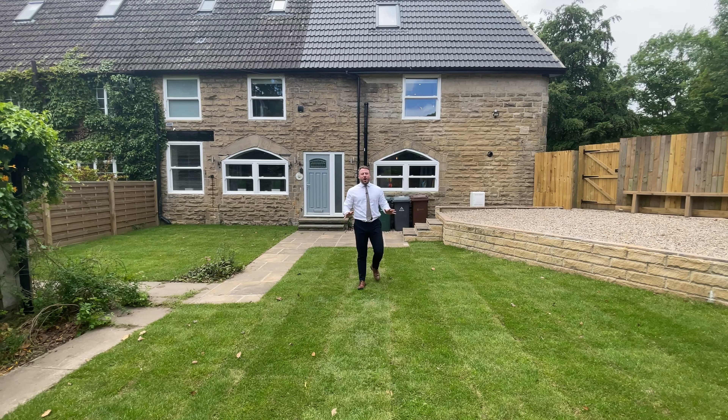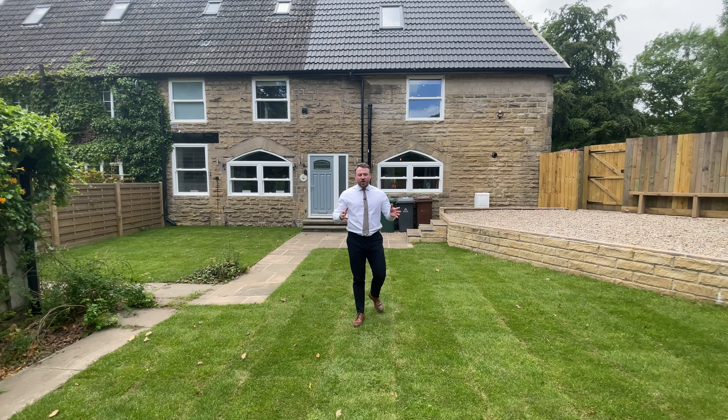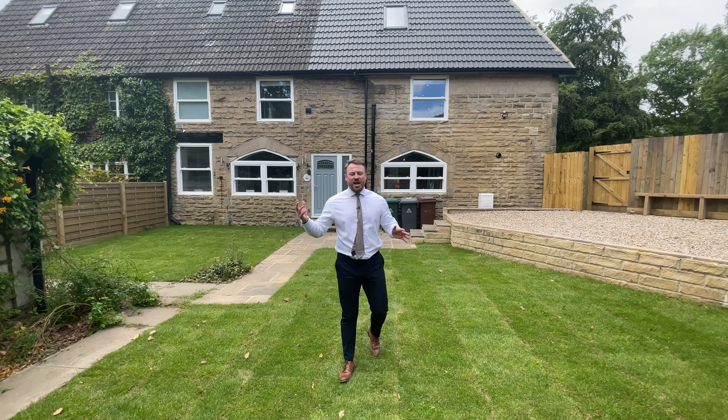Hello, I'm Jordan Yorath from Monroe, and today I'm in Wheatwood to show you this fantastic character property which has been fully modernized and extended. Welcome to the Coach House on Otley Road.